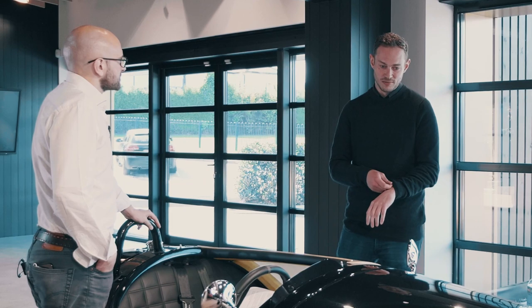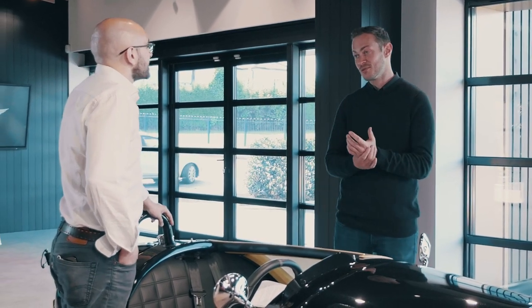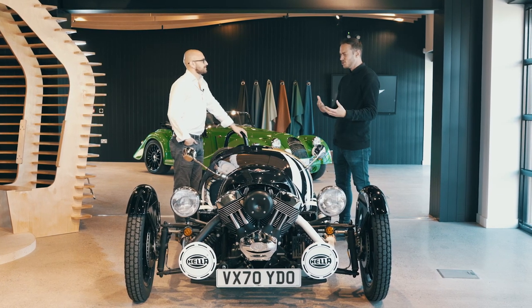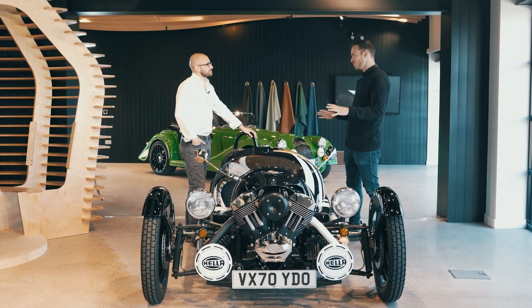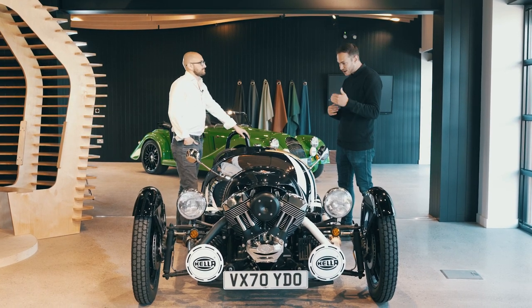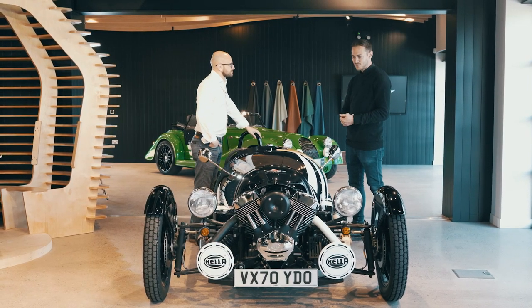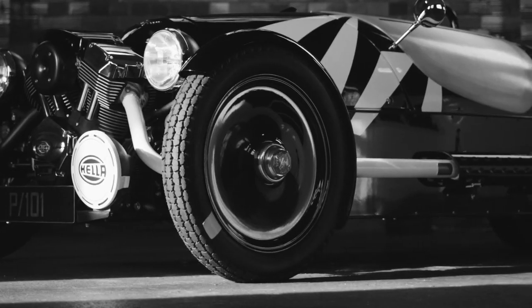P101 was the code name for the Morgan Three-Wheeler project before it was the Morgan Three-Wheeler project — right at the start of my tenure, the first project I worked on. At the time, there were just two of us and we were looking at what this three-wheeler could be. Some of the early inspirations were everything from the camouflages used on warships, through to Land Speed Racer belly tanks, through to solid wheel motorcycles, and all sorts of interesting graphics and features. Throughout the years of the Three-Wheeler, we've seen lots of exciting new specials and limited editions. We've taken all those initial inspirations, all the best bits throughout the years, and revived the original P101 — all the excitement that the three-wheeler was intended to have.